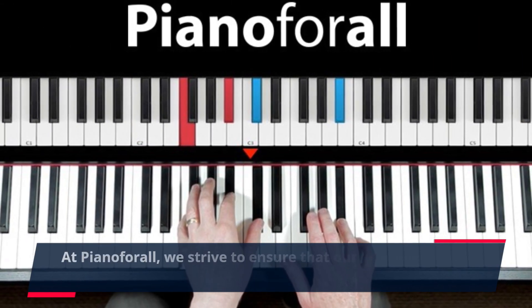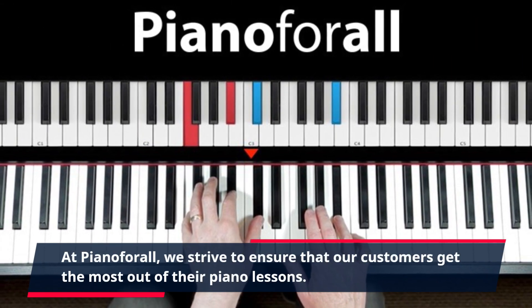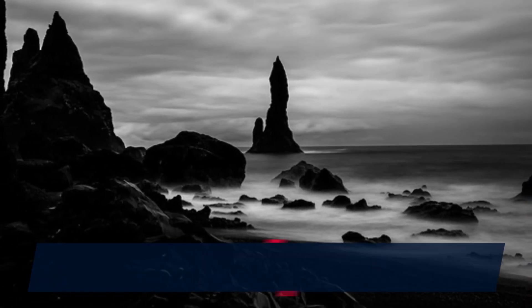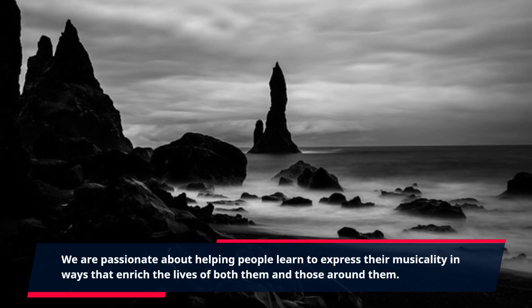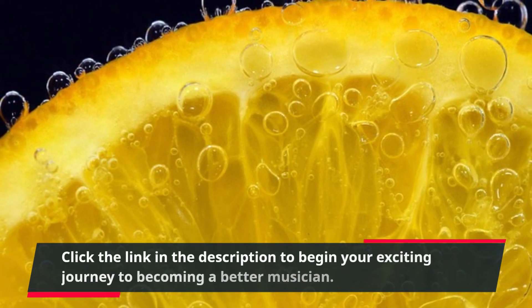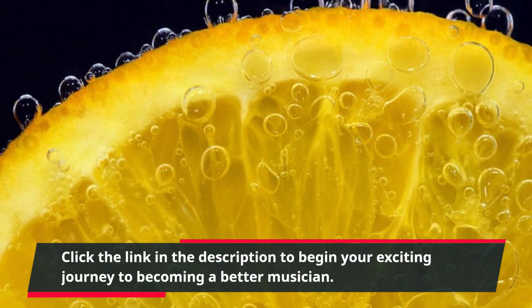At Piano For All, we strive to ensure that our customers get the most out of their piano lessons. We are passionate about helping people learn to express their musicality in ways that enrich the lives of both them and those around them. Click the link in the description to begin your exciting journey to becoming a better musician.